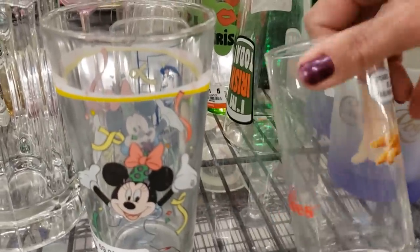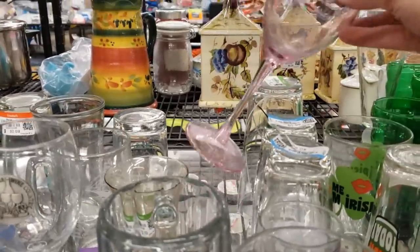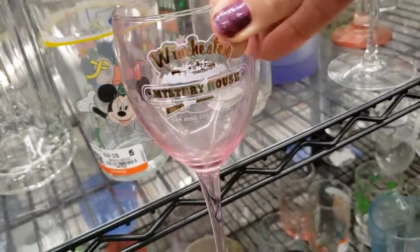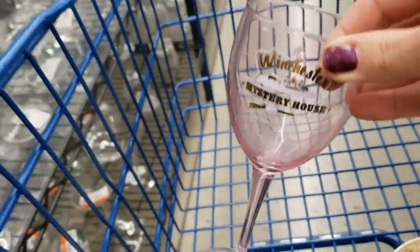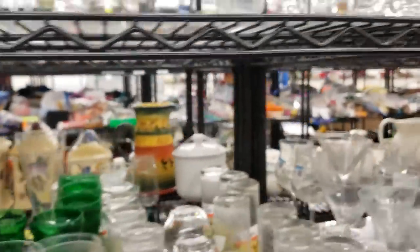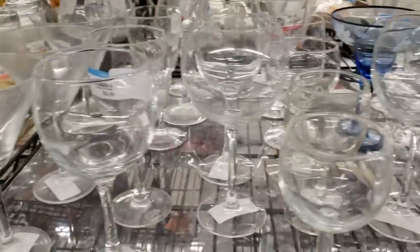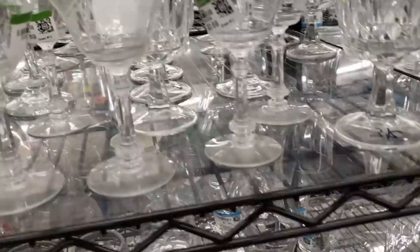Morris the Cat — I really like that one, but it doesn't do very well for resale. Oh, this is the Winchester Mystery House — it's a really nice pink wine glass. This is a tourist attraction in California; the house is said to be haunted. I like to pick up souvenir pieces like this; they sell quite well for me. I would like to find another one of those — glasses always sell better in pairs or sets.